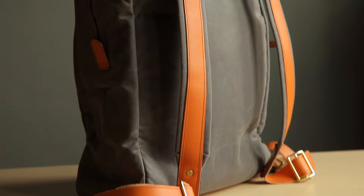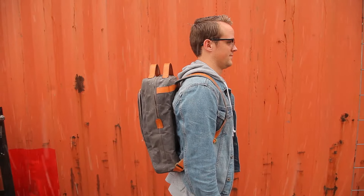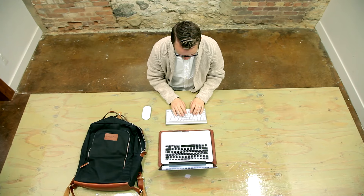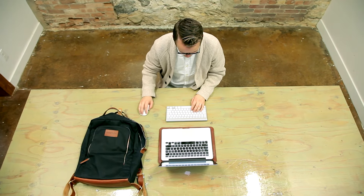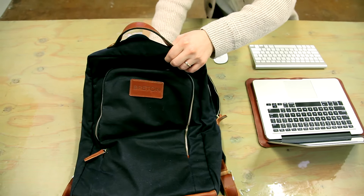To do this, we started with the highest end leather we could find and the best wax cotton. Not only are these materials durable and water resistant, but they'll also age and gain beauty over the course of your career. The third thing we wanted was to make sure the bag was functional enough for the modern day professional to carry everything they need throughout the day, keeping it organized and easy to access.